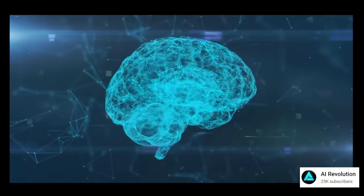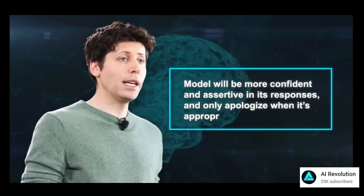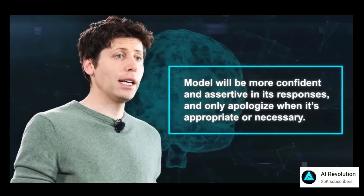OpenAI, the creators of ChatGPT, just made an announcement. ChatGPT is upgraded and in a big way.